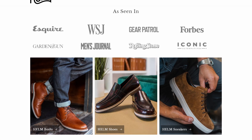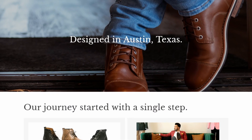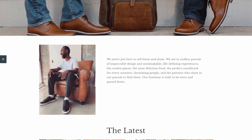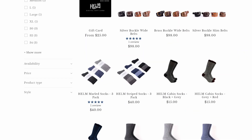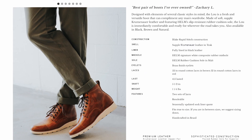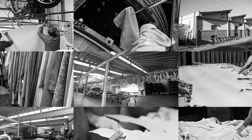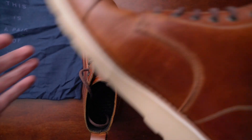Helm has been featured a lot across the internet and several different magazines. They have over 2,000 five-star reviews on their website. They're based in Austin, Texas, and they're making really high quality boots for a very good price. They want to make really fashionable shoes that are built for life. They have a wide variety of boots, shoes, sneakers, and other accessories as well. What I love about Helm in particular is that they pack a lot of quality into their boots and shoes — the price they're offering is a steal for what you get. These are made in Brazil, sourced with leathers from Brazil.